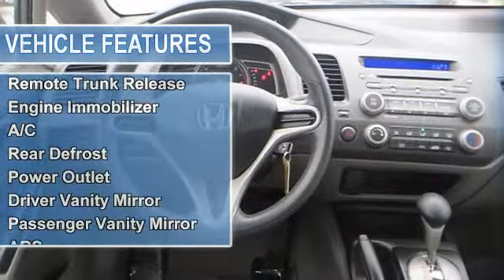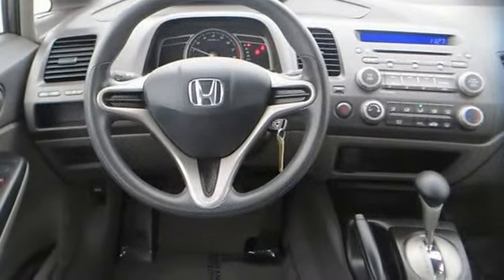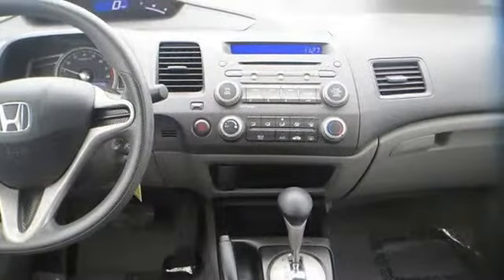Variable speed intermittent wipers, AM FM stereo, CD player, MP3 player, auxiliary audio input.